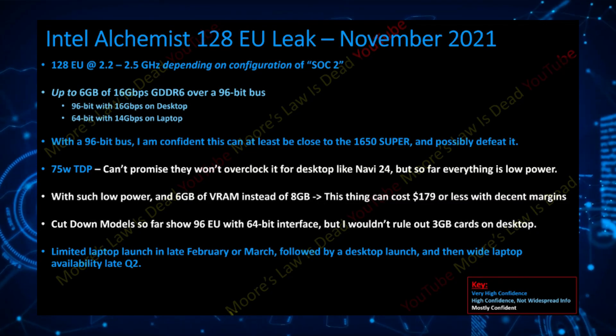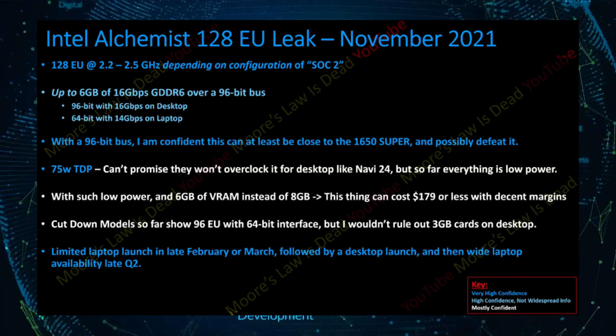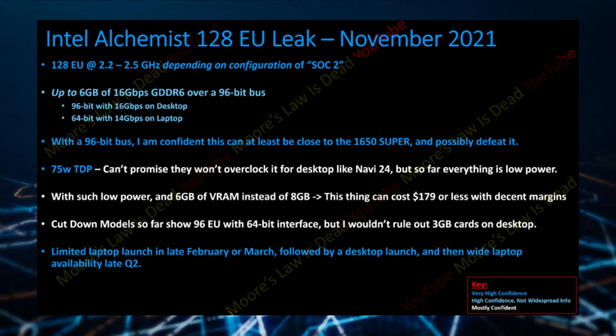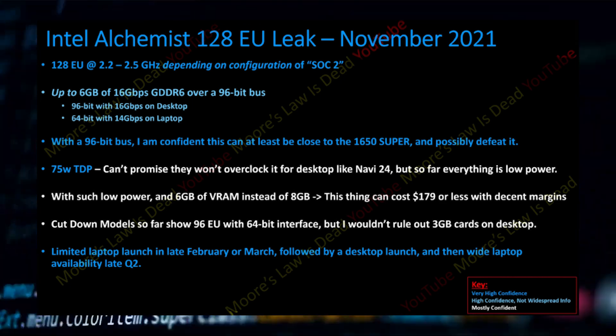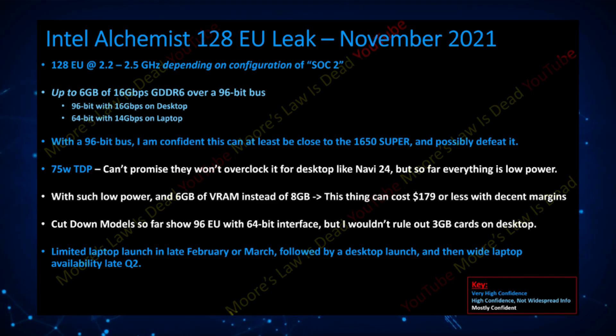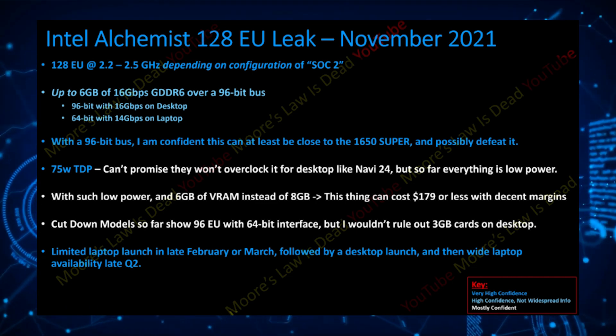Hi, it's Evan from WCCF Tech and we're covering some interesting news regarding the entry-level Intel Arc GPU. New details regarding Intel's entry-level Arc Alchemist graphics cards powered by the Xe HPG GPU architecture have been revealed by Moore's Law is Dead. The Intel Arc Alchemist will comprise the top and entry-level segments, with the entry-level lineup launching in Q1 of 2022 for laptops, followed by the desktop launch in Q2 of 2022 as rumored.